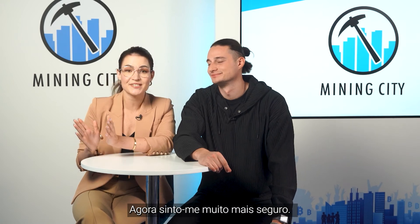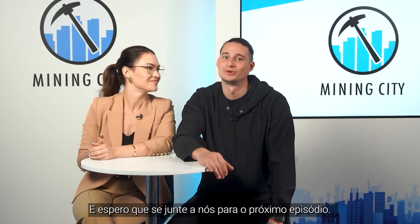I feel much safer right away. You sure do! And I hope you will join us for the next episodes. See you!